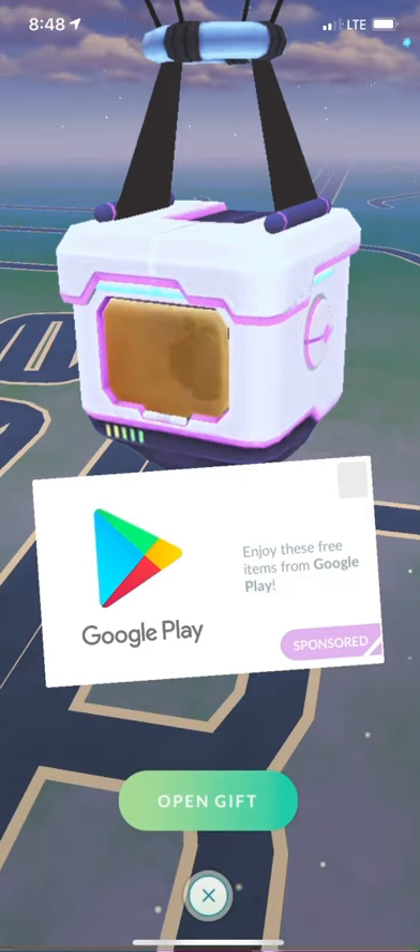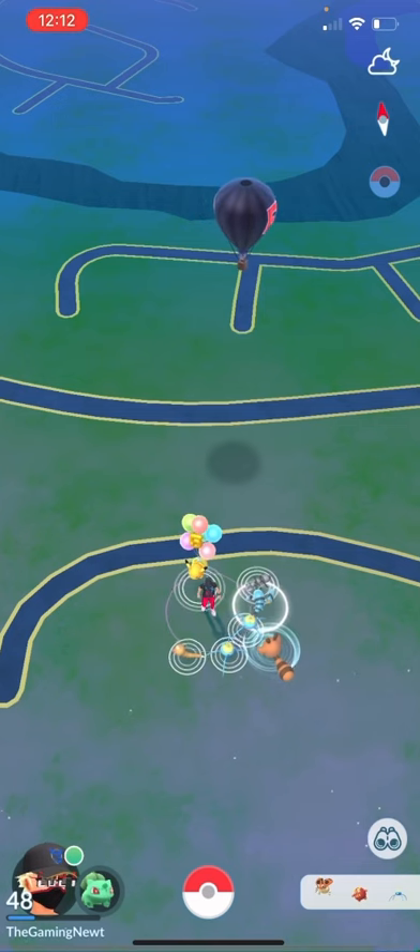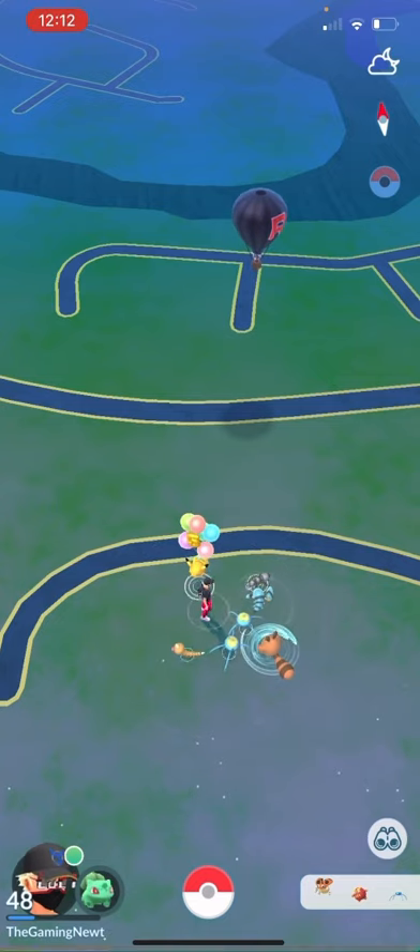As you can see, I'm going to throw up an image right now of a Samsung balloon that popped up for me. Oh, there's a Team Rocket balloon that just popped up too. And here's also two images of it, as you can see.